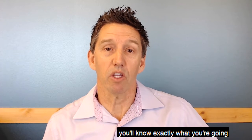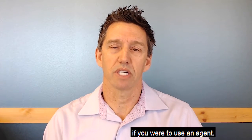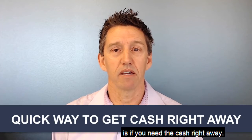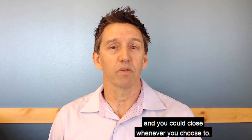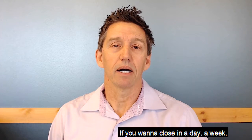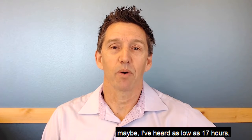Knowing the true value and talking to a real estate agent will tell you exactly what you'd be selling your house for using an agent. Some of the pros of using an iBuyer program: if you need cash right away or need to move for relocation, they'll give you an offer and you can close whenever you choose — I've heard as quickly as 17 hours.